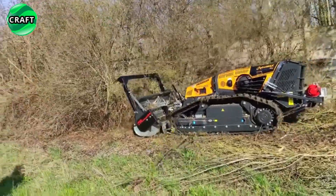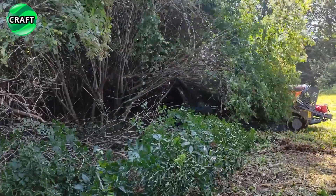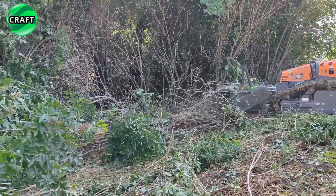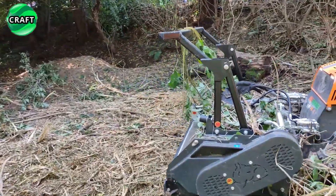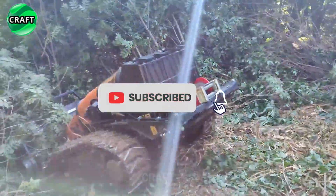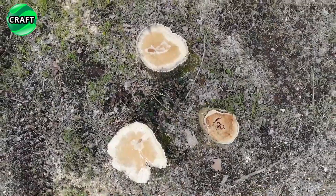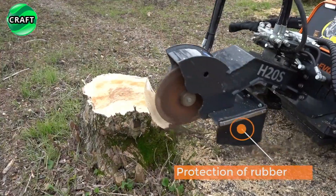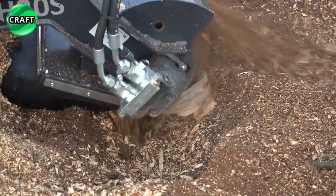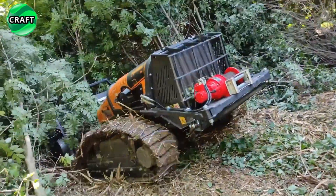RoboEvo machines are available in four versions: RoboMini 23 hp, RoboEvo 40 hp, RoboMidi 60 hp, and RoboMax 75 hp. The machines are equipped with reliable diesel engines and a remote control system that allows operators to control them from a safe distance. Thanks to remote control, the machine can access places other machines cannot reach, and unlike self-propelled vehicles with a driver, thanks to a lower center of gravity and track capability, RoboEvo machines operate on slopes up to 50 degrees.